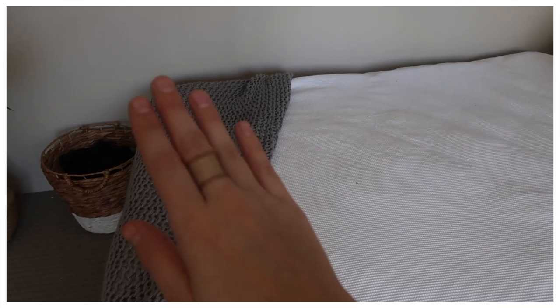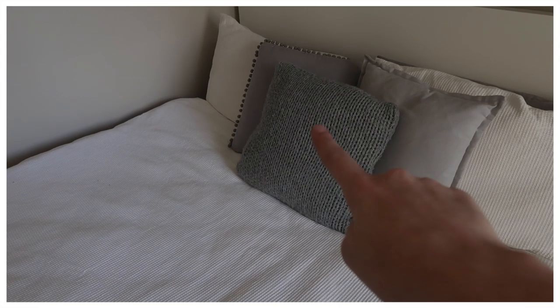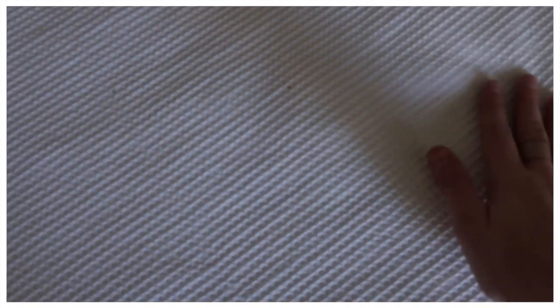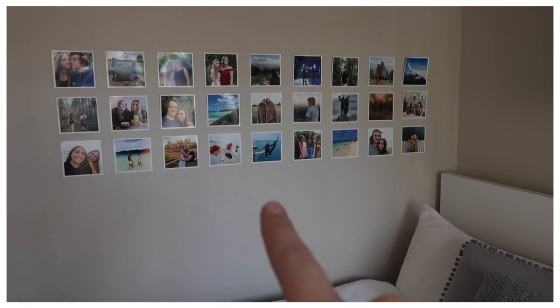Moving on to my bed — the actual frame is from IKEA. My throw blanket and this matching cushion are both from Kmart, and then the two cushions behind it are from Target, along with my actual bedspread, which has a waffle pattern on it that I really like.